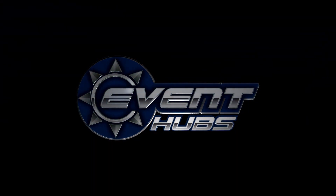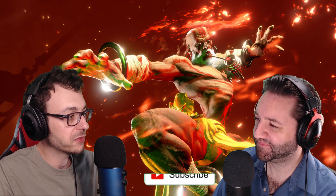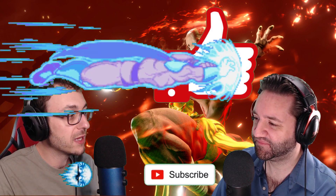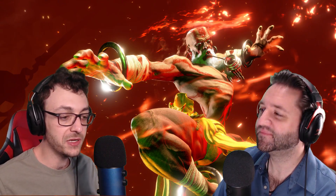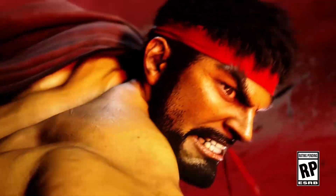I was reading this site called EventHubs — I'm not sure the pronunciation — but I heard that there's a new Street Fighter 6 beta on the way out of nowhere. So the community is going to have a chance to play Street Fighter 6 yet again, and that's exciting.